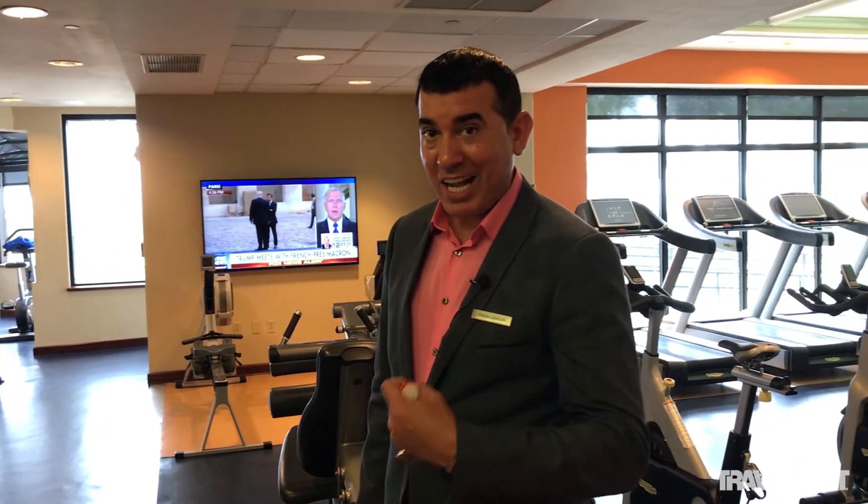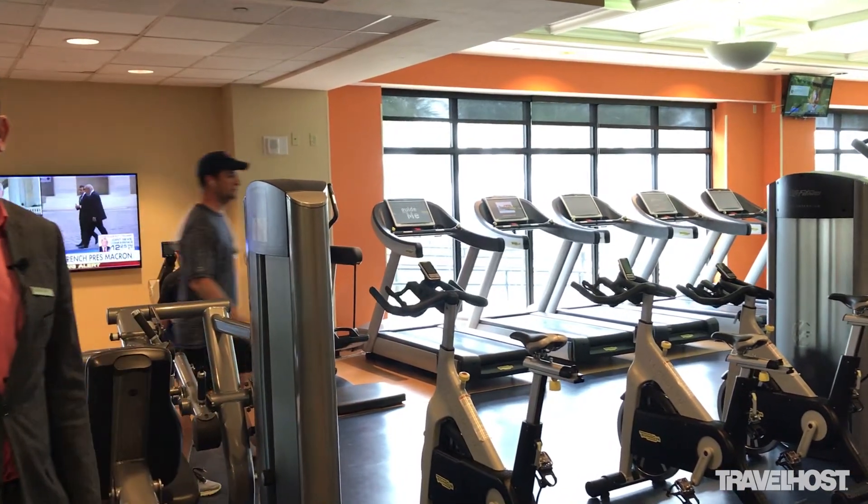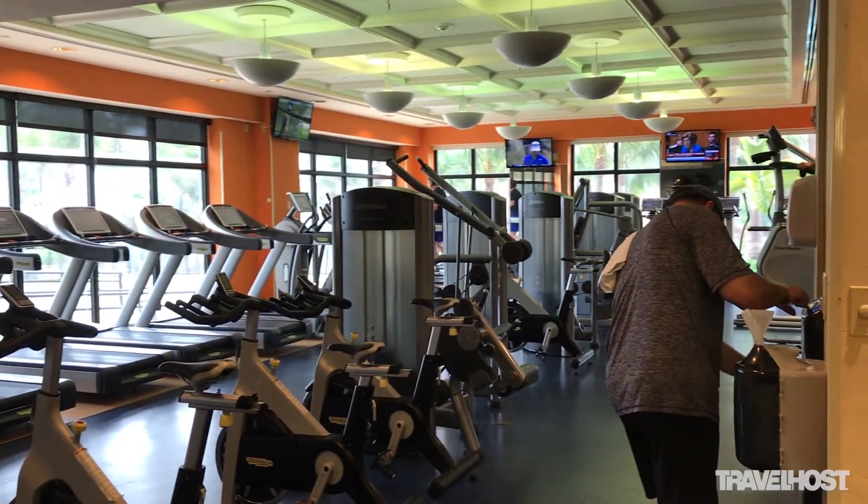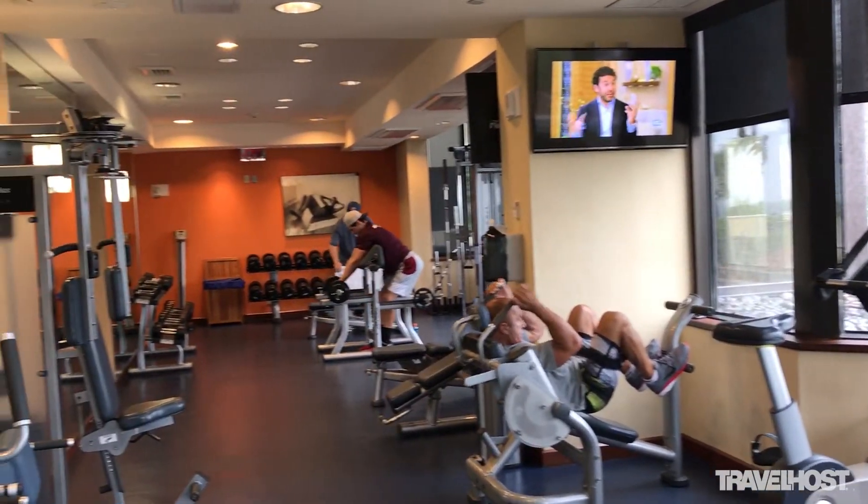Welcome to the fitness center, for those that are active and are looking for a good workout. We offer a full facility here at Harbor Beach. As you can see, we have all the cardio equipment and we have a beautiful view so you don't feel like you're actually closed indoors working out.